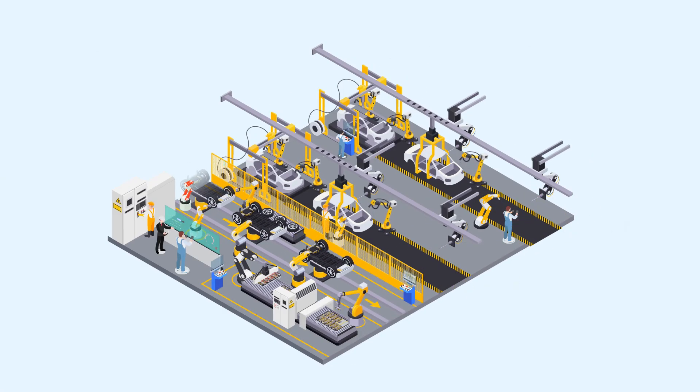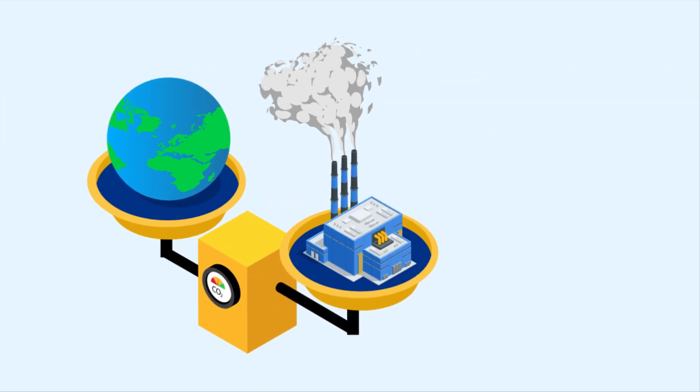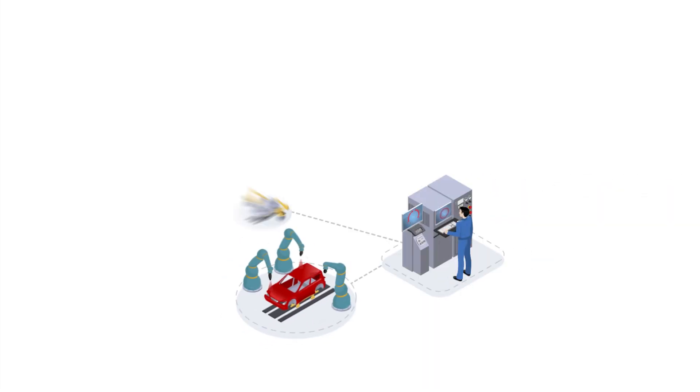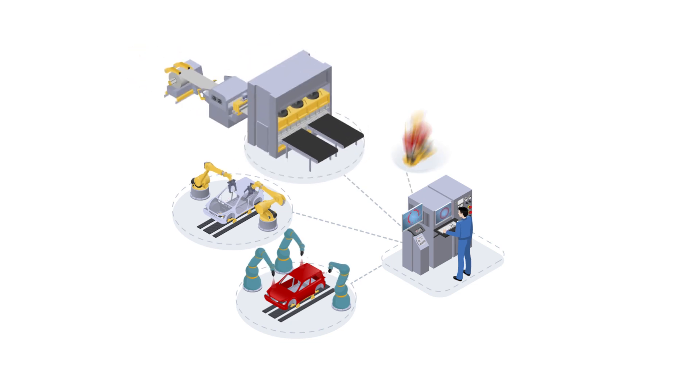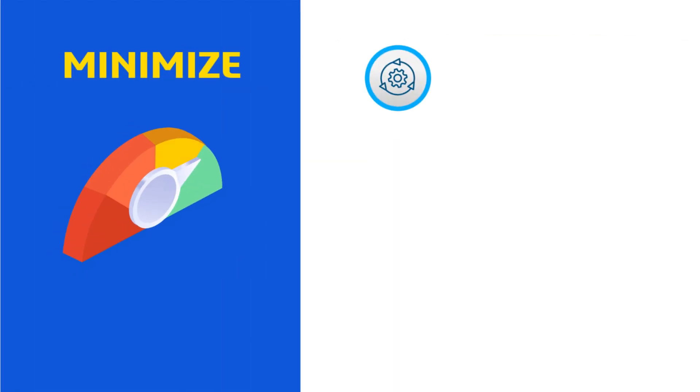Many manufacturers have turned to robotics and automation. While it enhances speed, capacity, and quality, its impact on environmental and sustainability factors alone is limited. However, when combined with a robotics virtual twin, the potential for driving sustainable manufacturing becomes limitless.